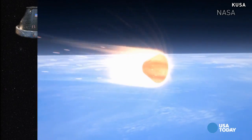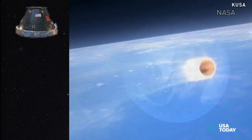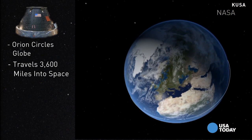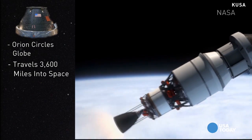This unmanned launch will be a critical test for it, to see if Orion can safely re-enter Earth's atmosphere. Fourth, during this test, Orion will circle the globe, and then travel 3,600 miles into space, 15 times farther than the International Space Station.